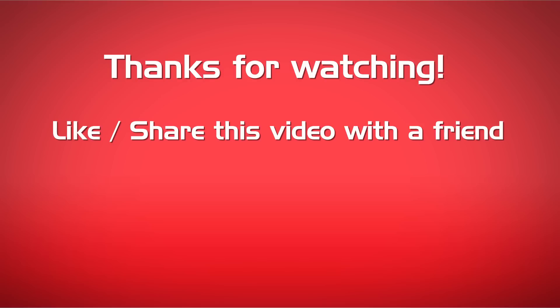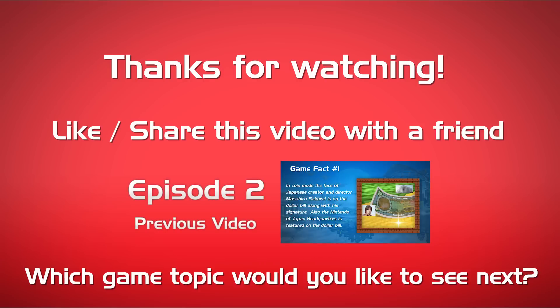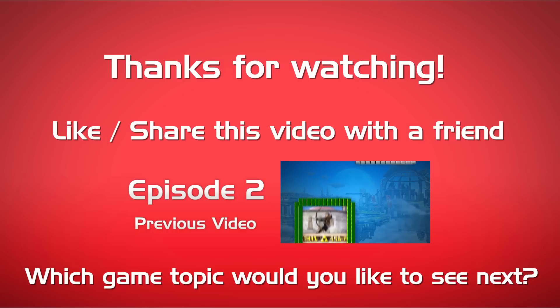Those were very cool. Thank you guys for watching. Make sure to leave a like and share this video with a friend. Which game topic would you like to see next? Do you have a custom amiibo? Let me know down in the comments. Feel free to share your custom amiibo creations with me right here on YouTube, or go to Facebook, Twitter, or Instagram and tag VideoGameHeat.